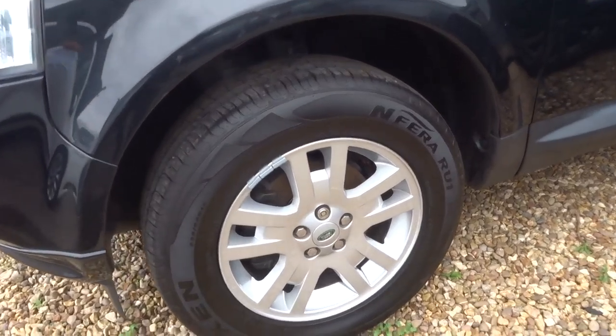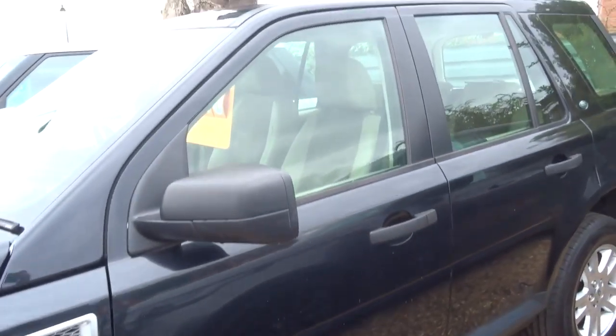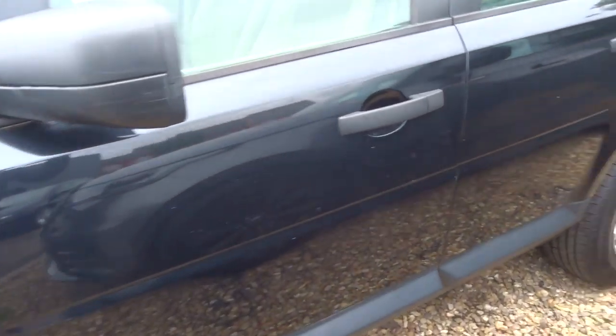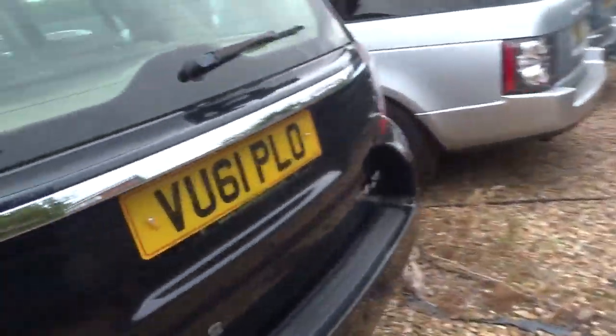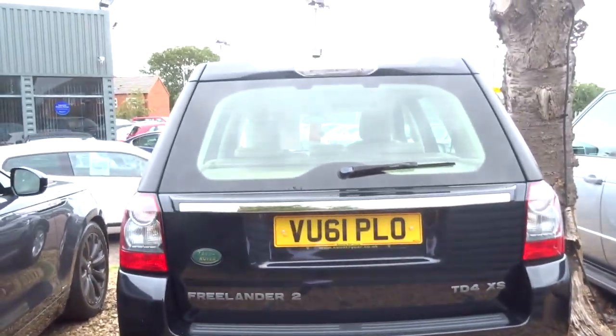Lovely alloy wheels, so this is a manual. The car is in great condition, it's already had a 160 point check with us, then after sale it will have another 160 point check.